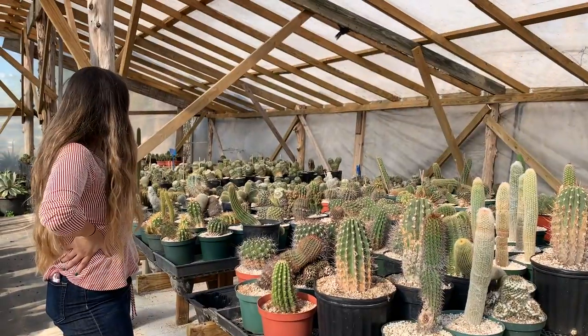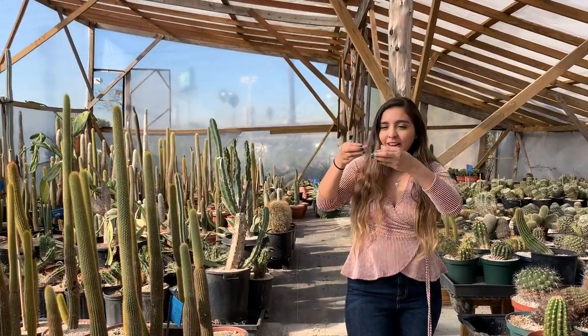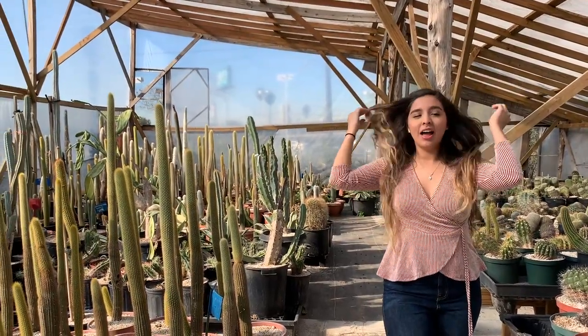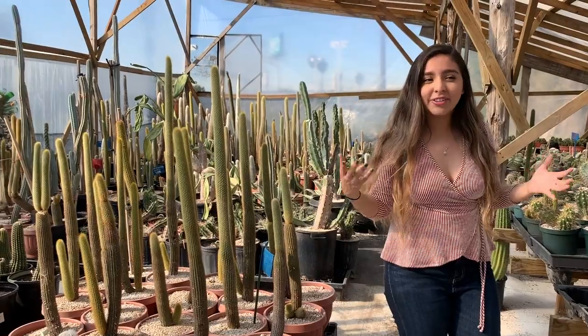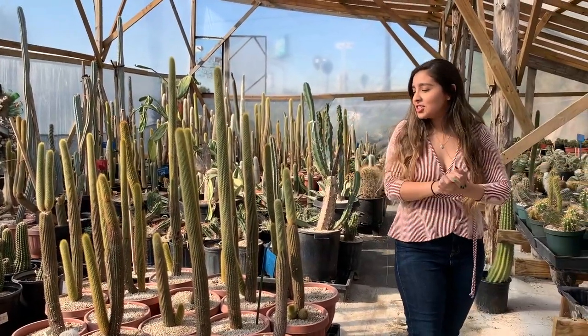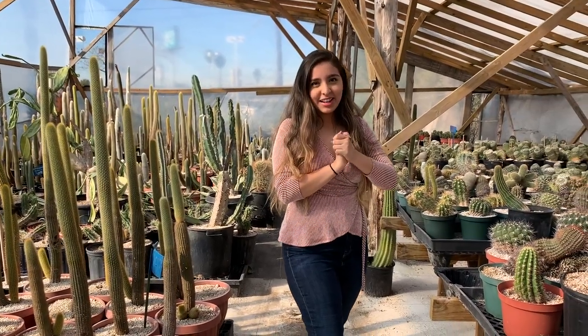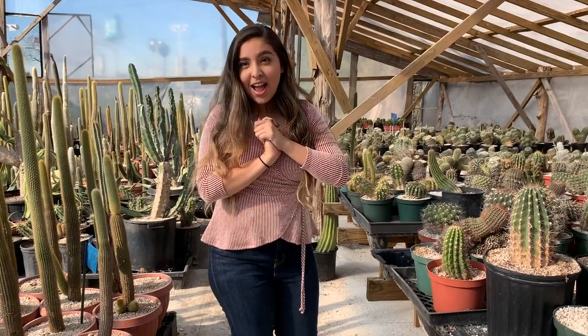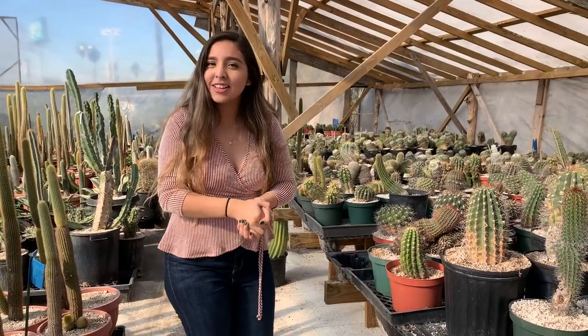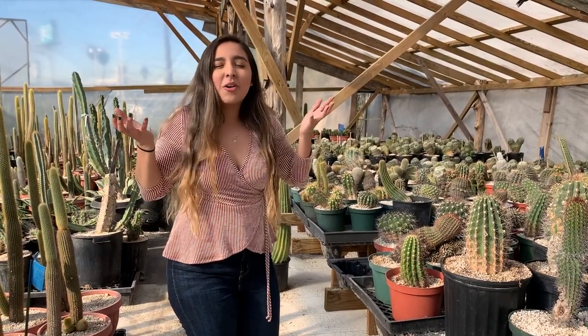That's it for Cactus King. I didn't find anything that I really wanted to grab and buy. I was definitely on the hunt for a baby cactus or a very pretty shaped blue cactus, but I couldn't find one. But it's okay — I definitely recommend coming here and buying one if you do. I really like this place. I think my aunt would have liked coming here. We're actually going to head home now because there isn't a Lowe's or Home Depot on the way.